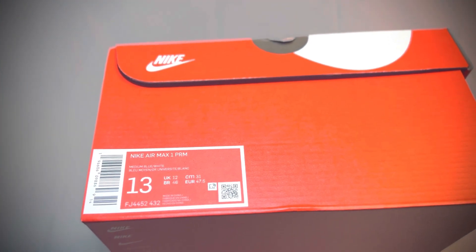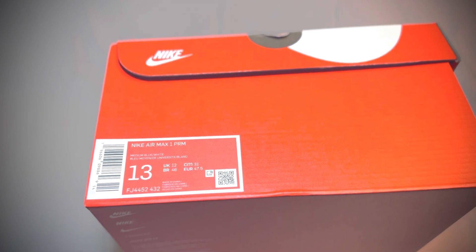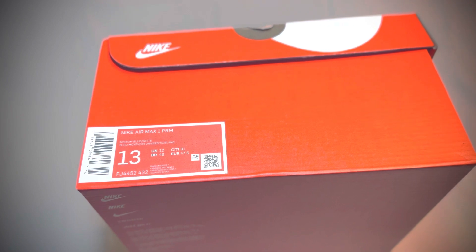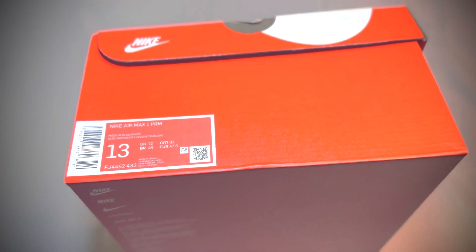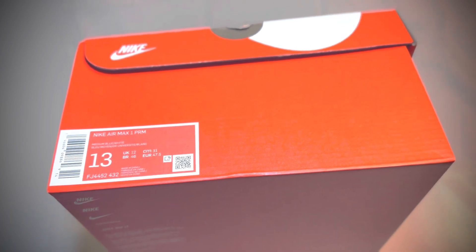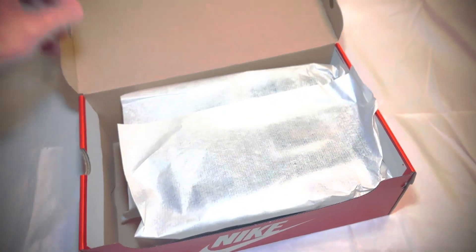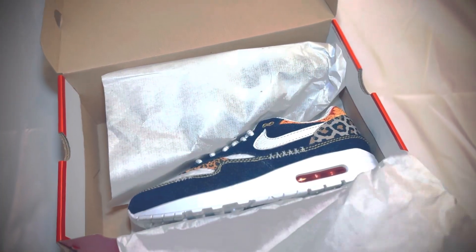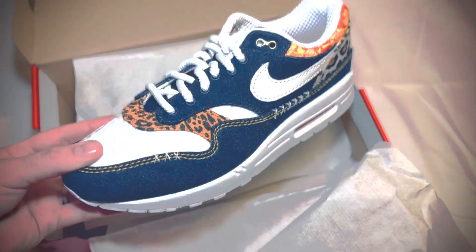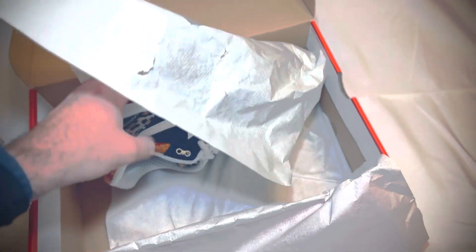Alright everybody, got the new Nike Air Max 1 Premiums today — FedEx dropped them off, perfect shipping. These are the Nike Air Max 1 Premiums in medium blue, University gold, picante red, and white. I'm a size 13 — yes, bigfoot. These are really nice, very nice textures.